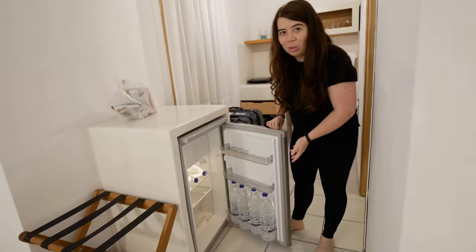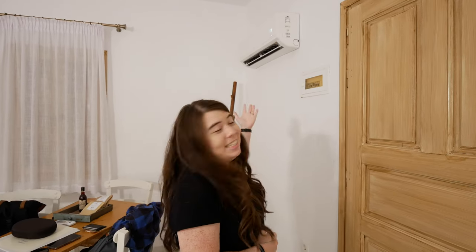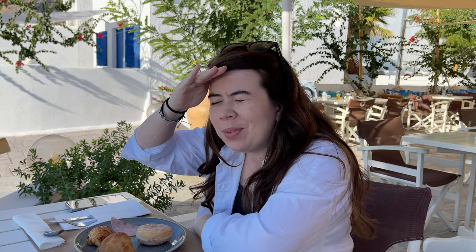We've filled the fridge up with water. Last but not least, a very important thing to have when you're in a place that gets hot — an AC! We actually have a cute little balcony outside too, but it's already dark so I'll show you that tomorrow.